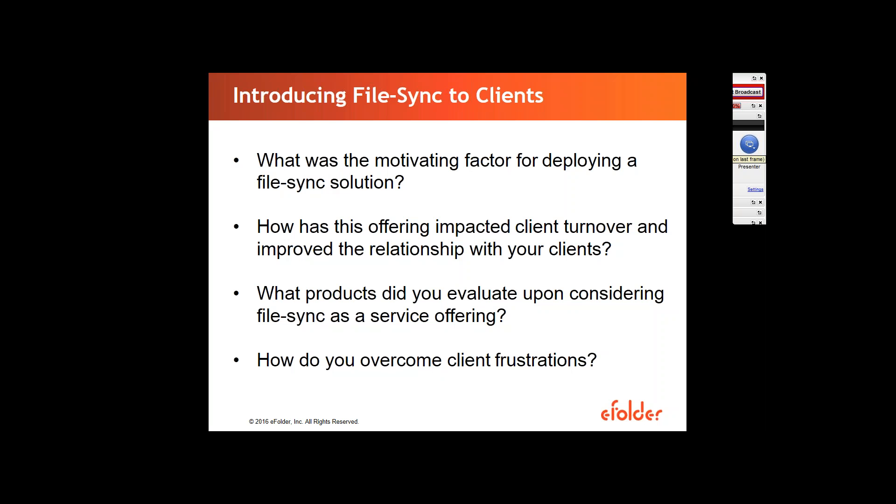I know you mentioned that before deploying Anchor, you had other solutions your clients were using — particularly Dropbox and OneDrive. Would you be able to go into more depth about the features you really didn't like about them, whether they were lacking security, and the one feature that really sold you on Anchor? The biggest deployments I had beforehand were actually with SharePoint. And I just found it really clunky and very, very slow.